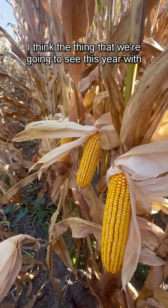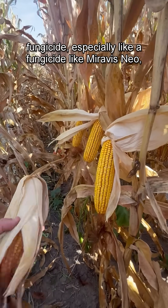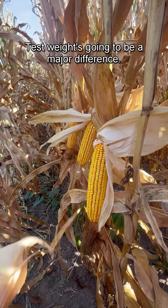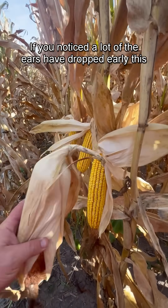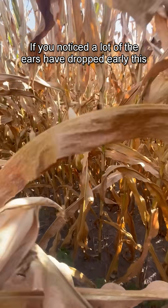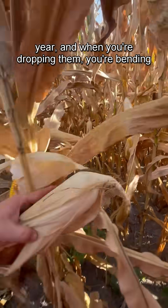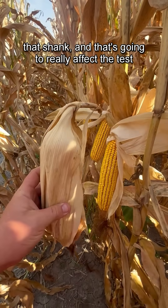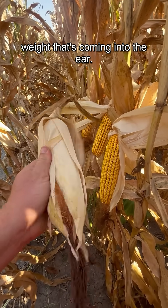I think the thing we're going to see this year with fungicide, especially a fungicide like Mervis Neo, is test weight. Test weight is going to be a major difference. A lot of the ears have dropped early this year, and when you're dropping them, you're bending that shank, and that's really going to affect the test weight coming into the ear.